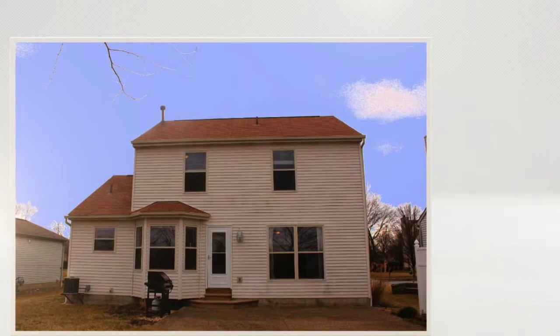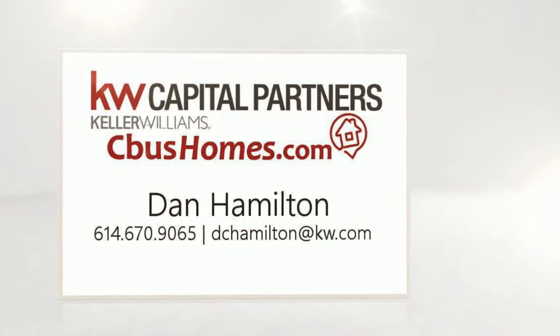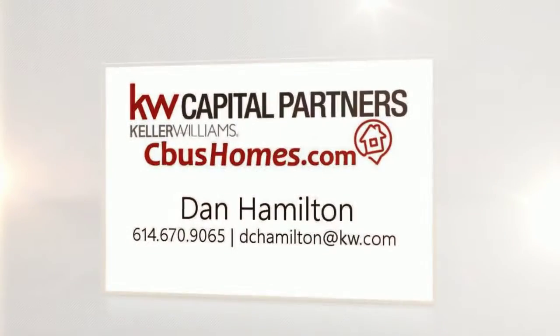You won't want to miss all this home has to offer. Its 1,825 square feet are everything that you could want in a home at this price range. If you'd like to schedule a private tour, please feel free to contact me. You can always search homes like this one or any other in Columbus, any area, any price range, at cbushomes.com.